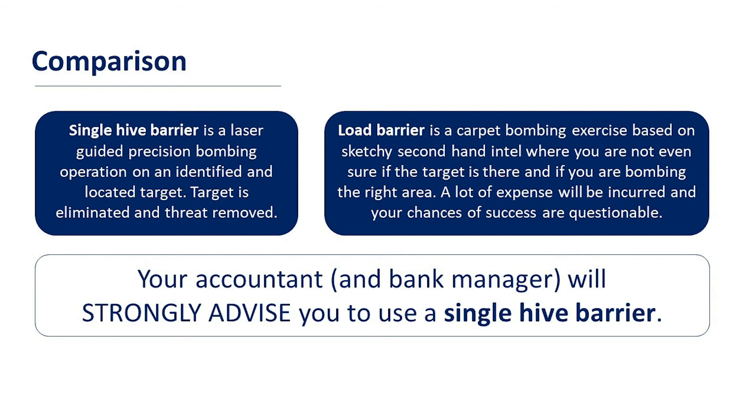By comparison, a single hive barrier is like a laser-guided precision bombing operation on an identified and located target — the target is eliminated and the threat removed. A load barrier is a carpet bombing exercise based on sketchy secondhand intel where you're not even sure if the target is there or if you're bombing the right area. A lot of expense will be incurred and your chances of success are questionable, and that will play on your mind as a beekeeper. Your accountant and bank manager will strongly advise you to use a single hive barrier — for good reason, it makes dollars and cents.